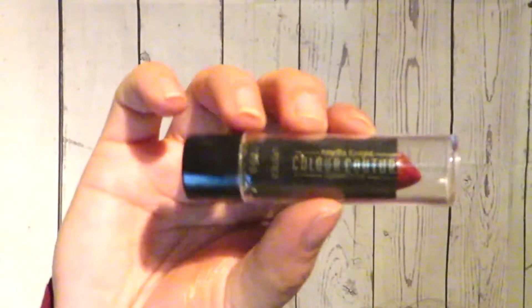Now we're going to take this red lipstick in Color Couture. I'm going to put on some mascara and lashes off camera and I'll see you in one second.